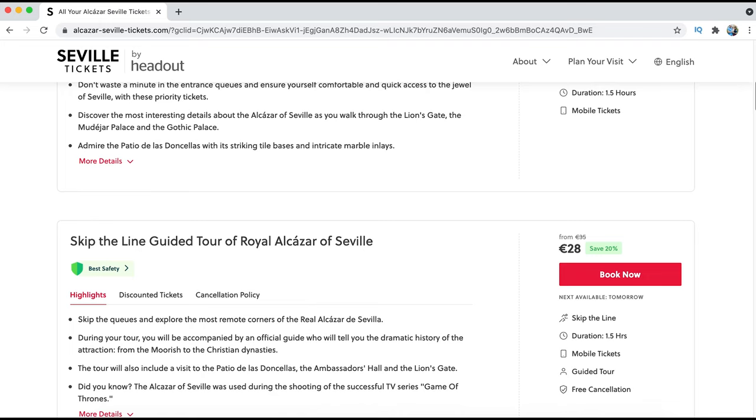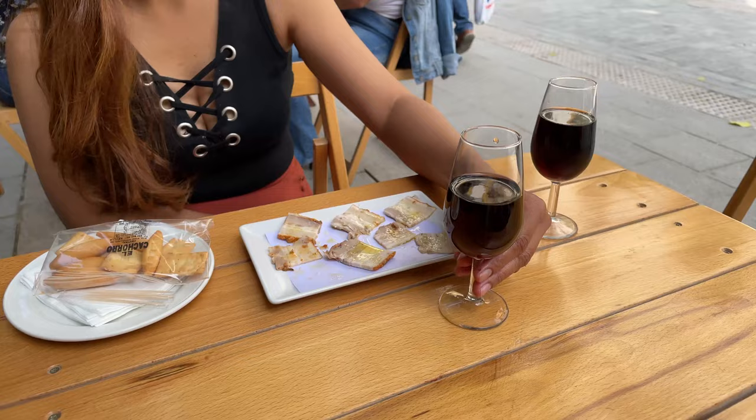Alcázar's location is in the center of the city, just in front of the cathedral. Depending on what time you do your visit, I recommend you to have lunch or an appetizer in the calle Mateos Gago. You can check my playlist about what to eat or what to drink in Seville.